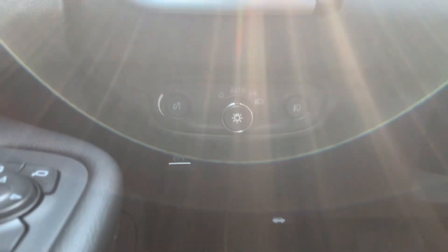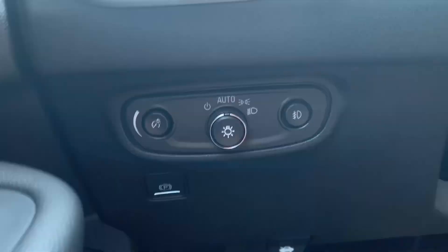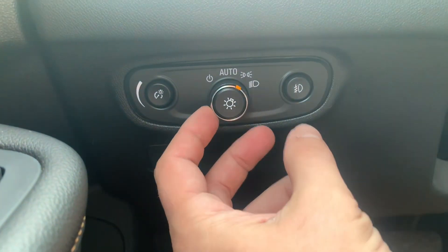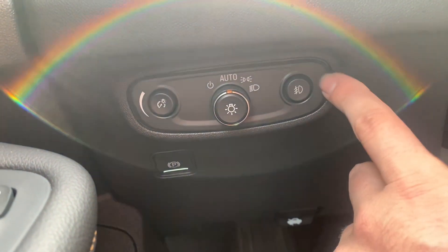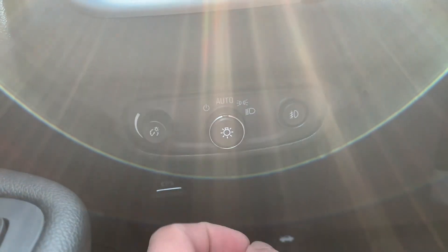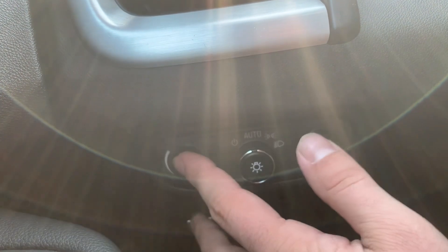Over on the dash behind the steering wheel, you've got lighting controls. You've got your headlights in the middle — it's got the automatic mode so they'll turn on and off automatically. You've also got your daytime running lights and the option to turn headlights on manually. Over on the right is your fog lights, which you can turn on or off with the push of a button. Over on the left is a little pop-out dial to adjust the brightness of all the screens.